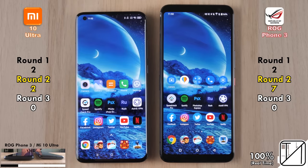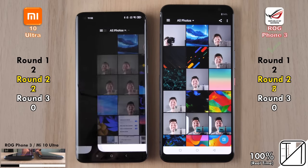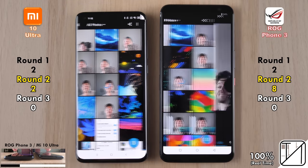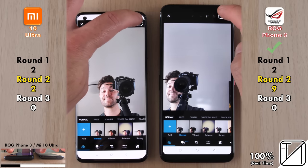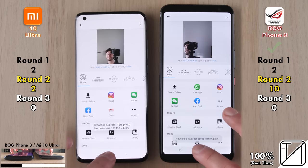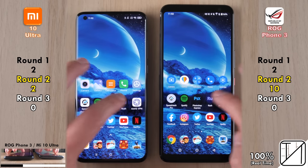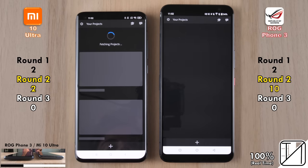Going into Spotify, the Xiaomi snaps back with its second point in Round 2. Next is Photoshop Express, used to test UFS 3.1 storage on both devices. The ROG Phone 3 opens it quicker and goes into the picture quicker. Now exporting via UFS 3.1, the ROG saved to the safety gallery at the bottom of the device quicker than the Xiaomi.